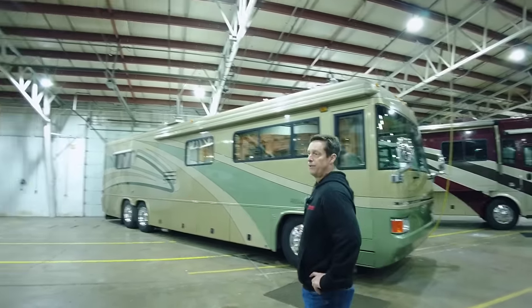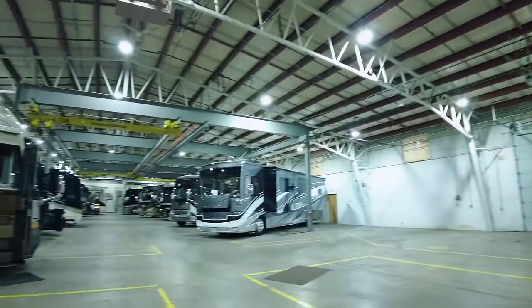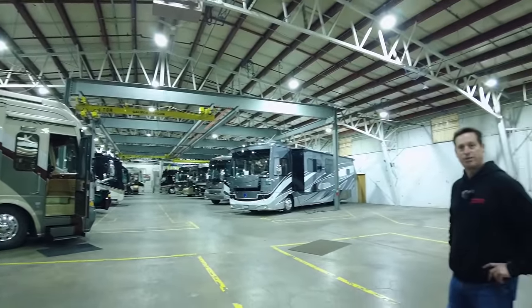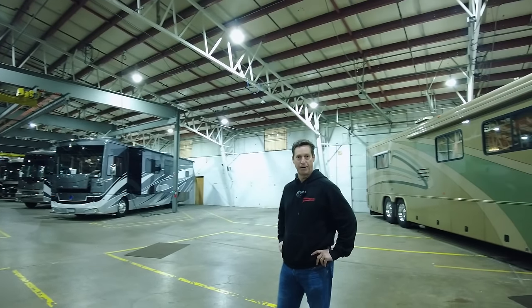We're always looking for new consignments here at Premier RV. If you have a pre-owned, well-maintained diesel pusher, we would love the opportunity to sell it for you.